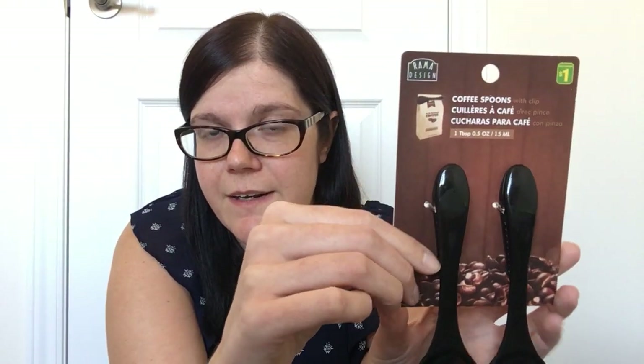Then I grabbed these coffee spoons with clip by Rama Design — two for a dollar. When you roll up your coffee bag, you can slide the clip on to keep it closed, and you always know where your spoon is. It's the perfect size for scooping coffee. I'm keeping one and gifting one to my mom.